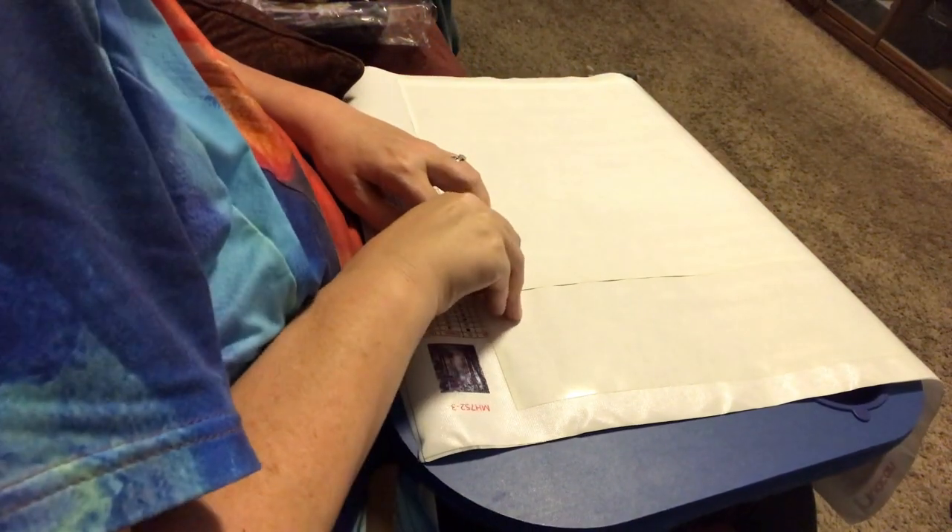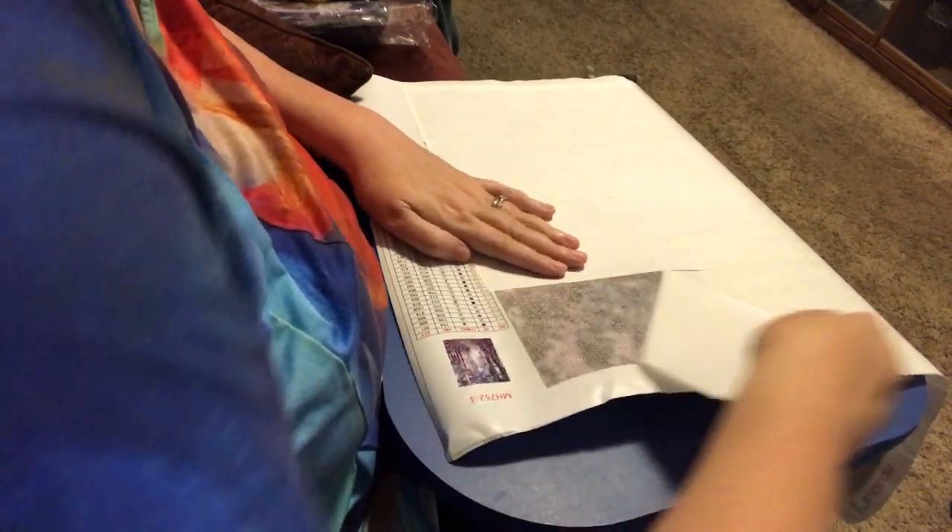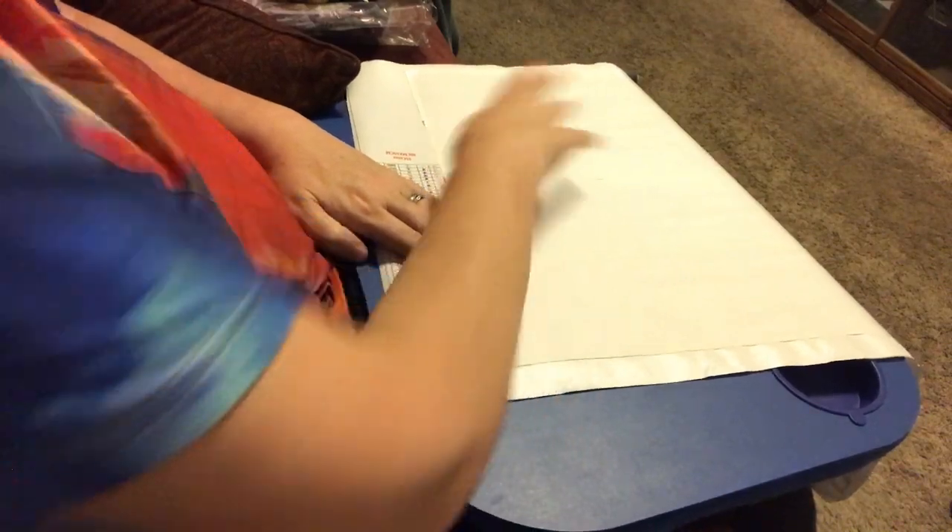Look how nice this canvas arrived with no creases. I have some in my stash that I'm gonna have to spend a lot of time on before I can even start — to get out the creases and pop bubbles and the glue.